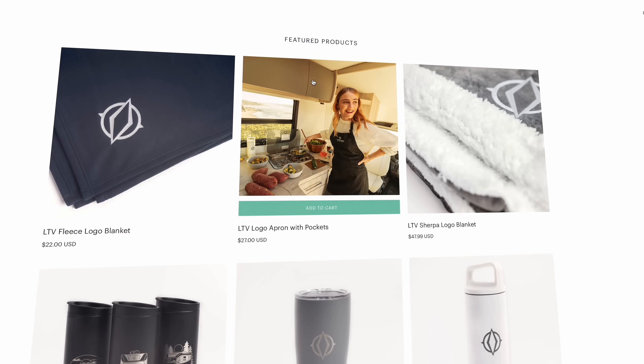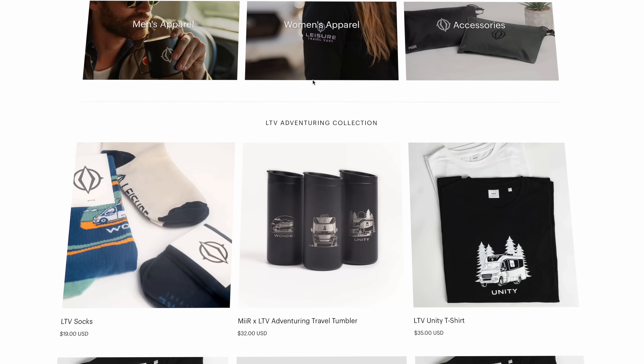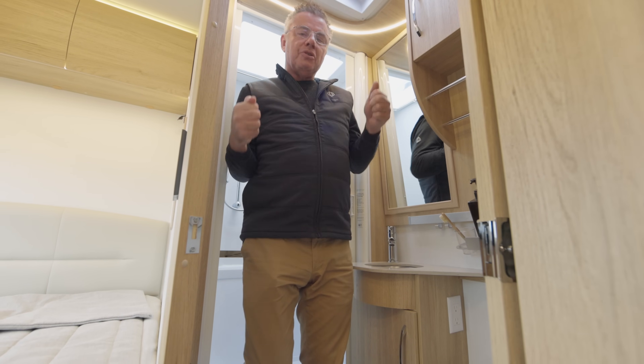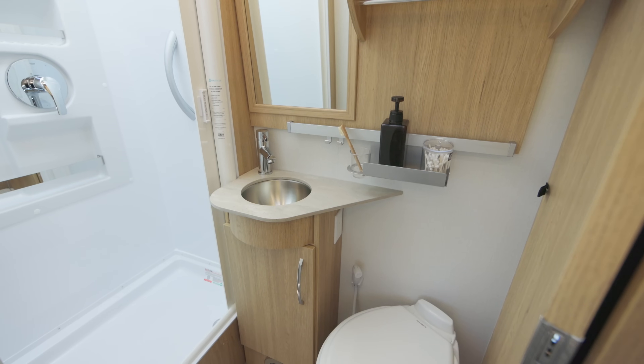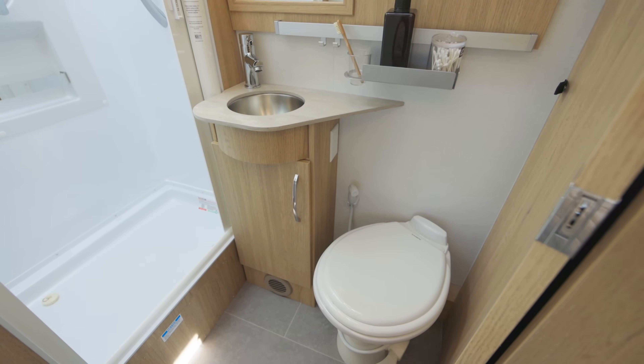Check out our Leisure Travel Van store — we have clothing, cups, hats, lots of great things. Don't forget www.leisuretravelvans.com — get some nice leisure gear. Right here, we have our GFI plug and our toilet — china toilet, porcelain toilet. Absolutely fantastic.